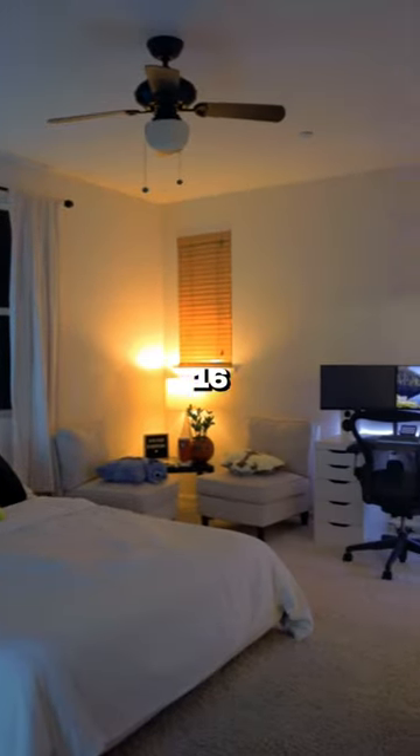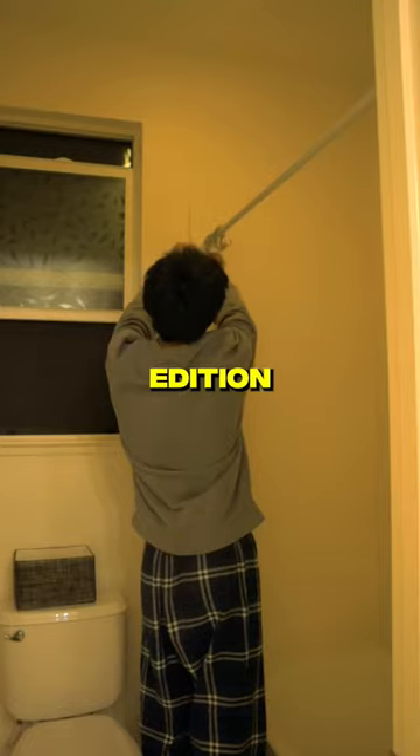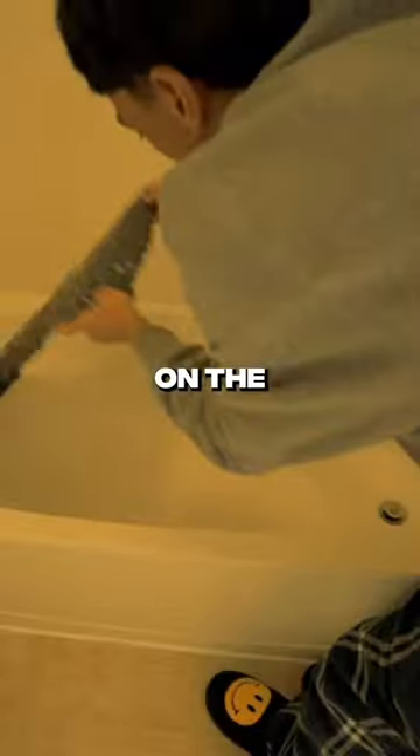Creating my dream room at 16, day 3, bathroom edition. Yesterday we almost got the whole room complete, but not fully, so just wait till the end of the video to see. But today we started on the bathroom and it was not it at first.